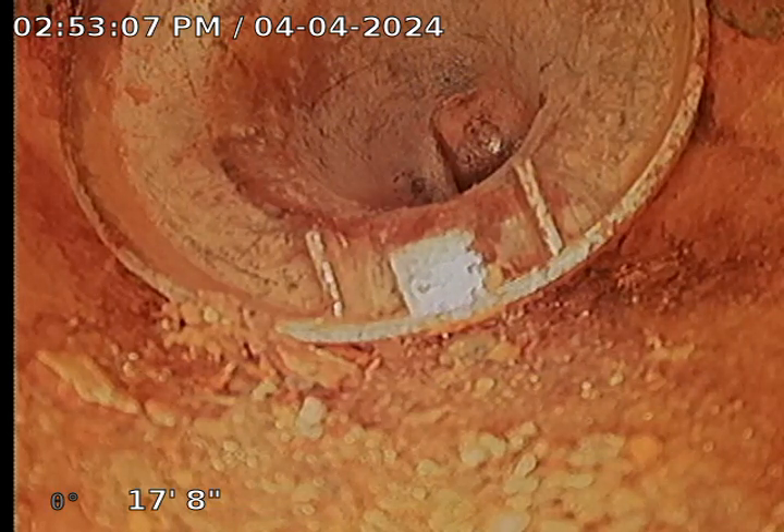I've tried a couple different things to extract it, but nothing has been able to get a hold of it. I am going to talk with the manager and see if he wants to have somebody come back and try extracting it again, or if he wants to just go with removing this toilet flange to access it and then installing a new toilet flange.